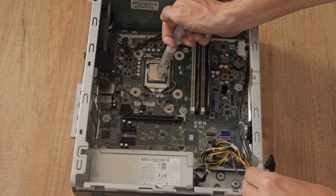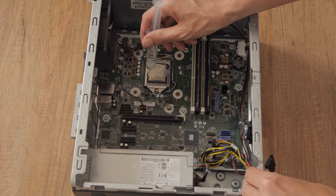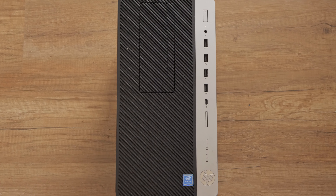I'll explore how adding more memory can enhance multitasking, swapping in a solid state drive can breathe new speed into the system, and even consider the potential for adding a dedicated graphics card for gaming.